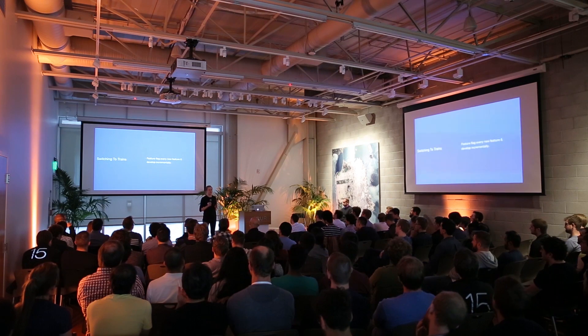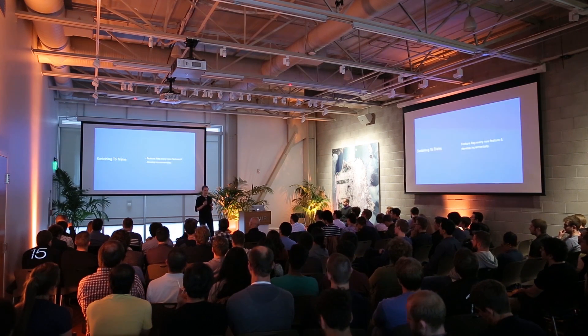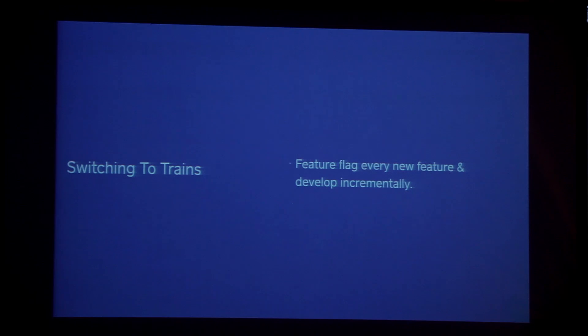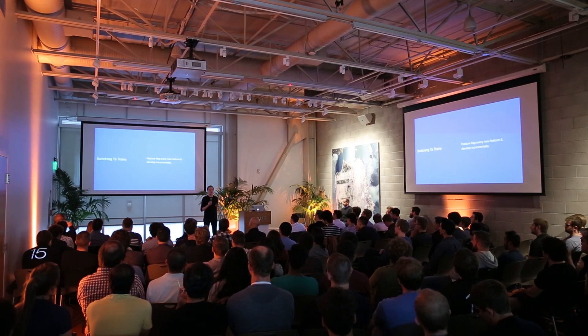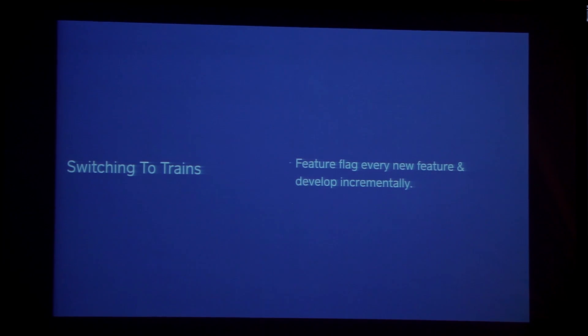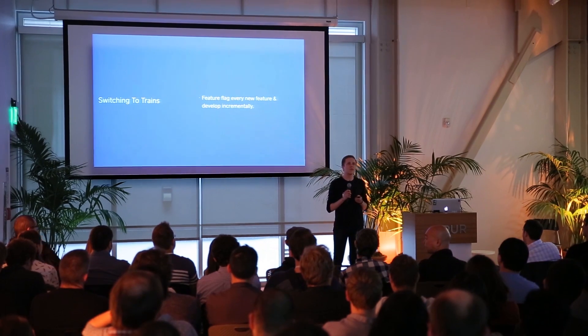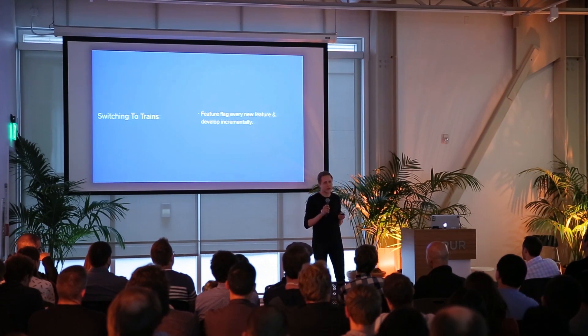For a practical example: over the last several months, we've been working to replace the payments API in register with a newly designed API that adds first-class support for features like time tracking, employee management, split tender, and EMV. Building this API into register has taken several months, so it's obviously gated behind a feature flag. Now that we're ready to roll it out, the server-based feature flag lets us do a percentage-based rollout — turning it on for 1% of sellers, looking for problems, then rolling out to 5%, 10%, and so on. A bug affecting even a small percentage of users can still affect hundreds or thousands of people, so this lets us roll back immediately if issues arise.